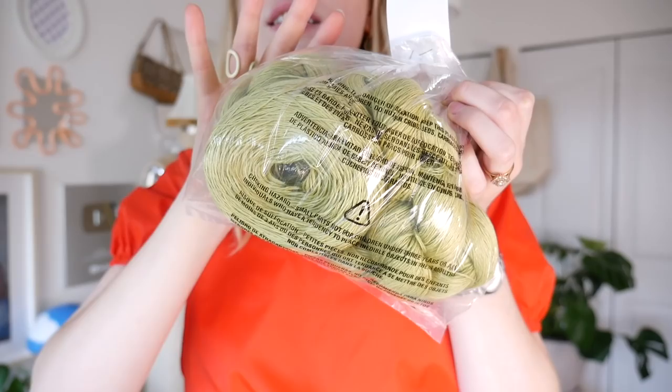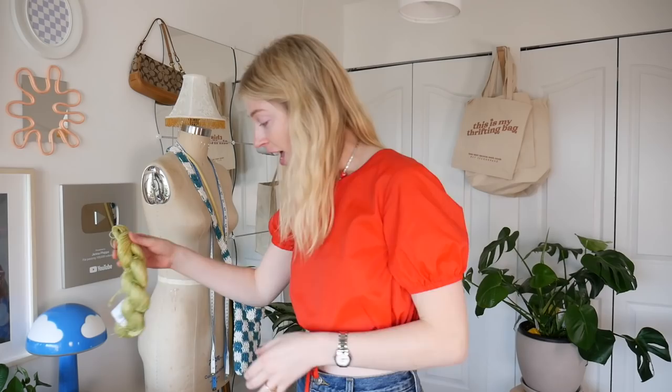I got some green linen yarn at the thrift store — it came with three skeins plus extra, about 50 yards of yarn for $12.99. Last craft supply: I got this fabric because I think tomorrow I'm just going to make a prom dress in one day.